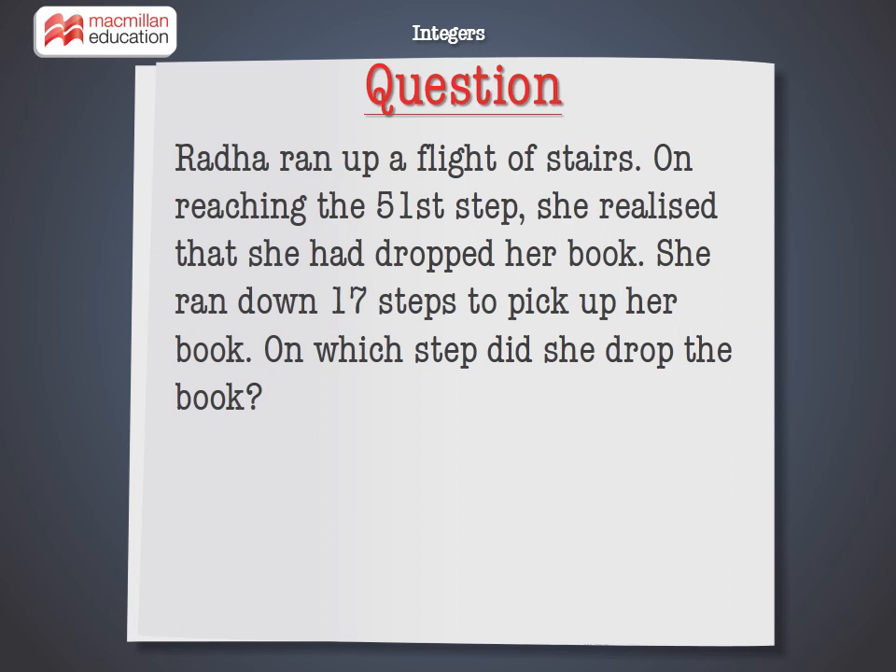Radha ran up a flight of stairs. On reaching the 51st step, she realized that she had dropped her book. She ran down 17 steps to pick up her book. On which step did she drop the book?